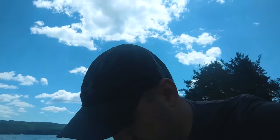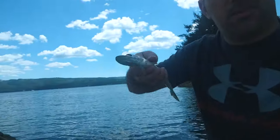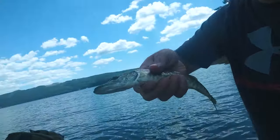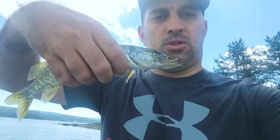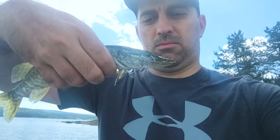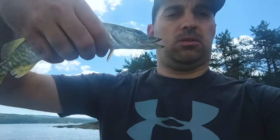Alright guys, we got a second breed of fish — a pike! A very small one, but a beautiful one. I didn't try intentionally for a pike but this one just took the silicon. It's a good start.